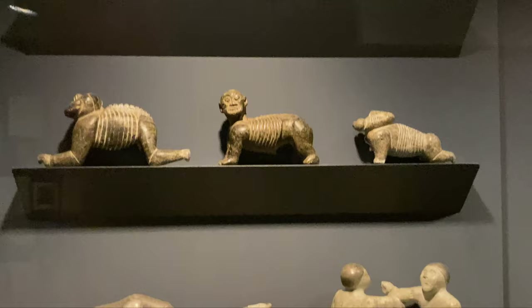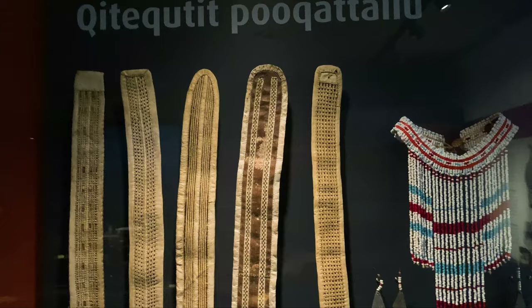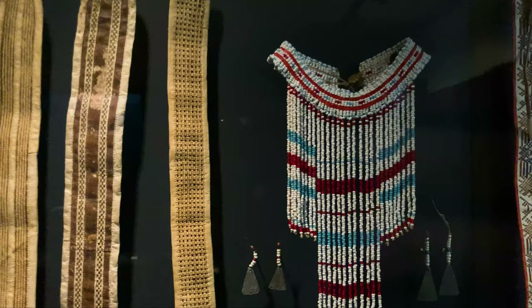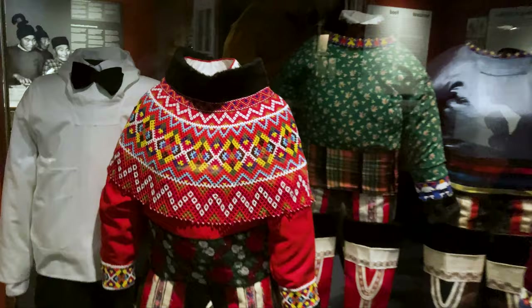There are lots of unique carvings on display here — this is the modern side of the museum. Those are very unique; I don't know what they call those, but they're everywhere here in Greenland. You can see some Inuit accessories — this style is very Greenlandic, with these neck pieces. And these are traditional costumes or outfits.